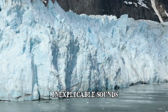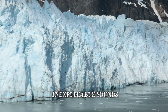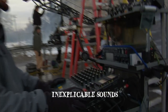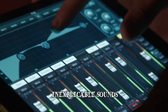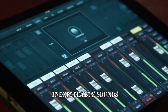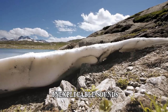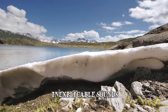Even though the true origin of the Bloop remains unclear, researchers believe that it was produced by a large ice quake caused by the fracturing of a massive iceberg. On the 1st of March 1999, the NOAA recorded another sound which they named Julia. It lasted for approximately 15 seconds and it was so loud that it was heard by the entire surveillance system network. The leading theory is that it was produced by a massive iceberg which had run aground off Antarctica. However, the true origins of these sounds and several others are still a mystery.